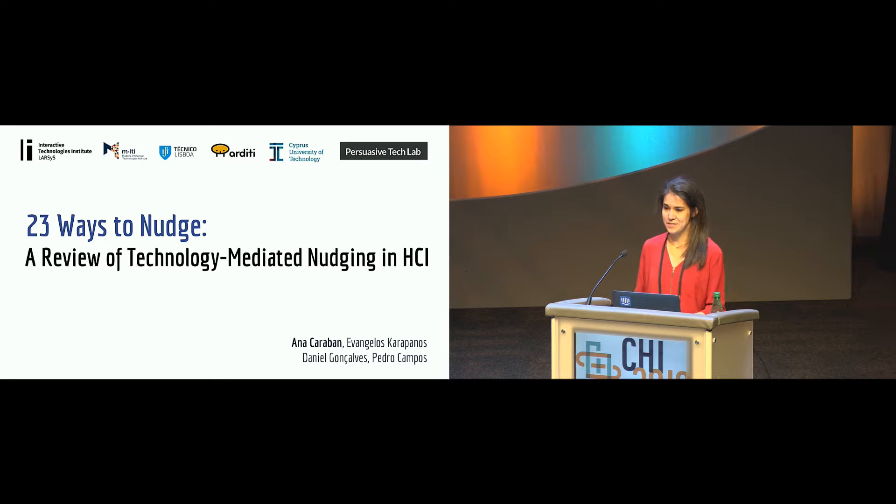Good morning, thank you for coming to my presentation. I'm Anna Caravan, and I'm going to present a paper called '23 Ways to Nudge,' which presents a systematic review of technology-mediated nudging.